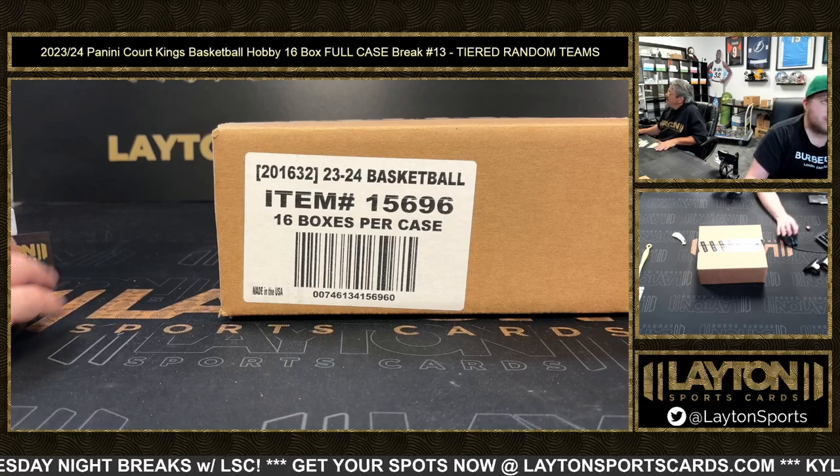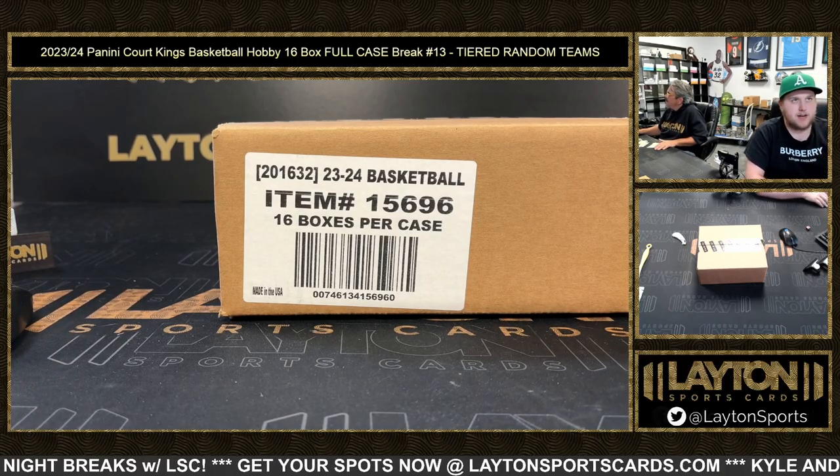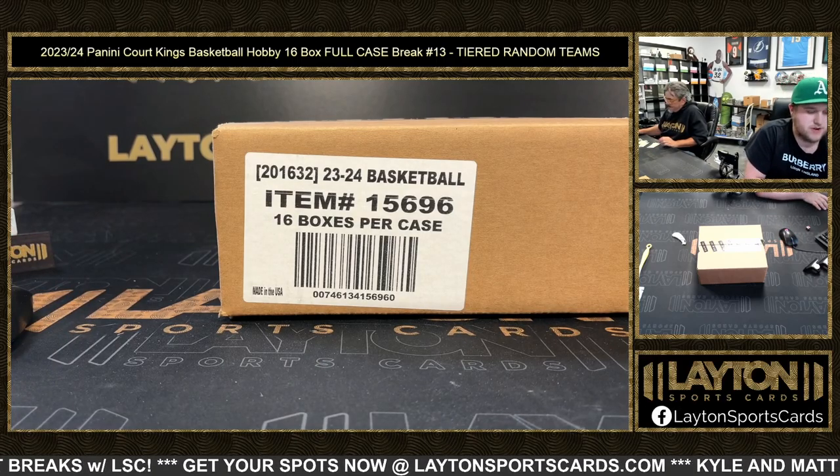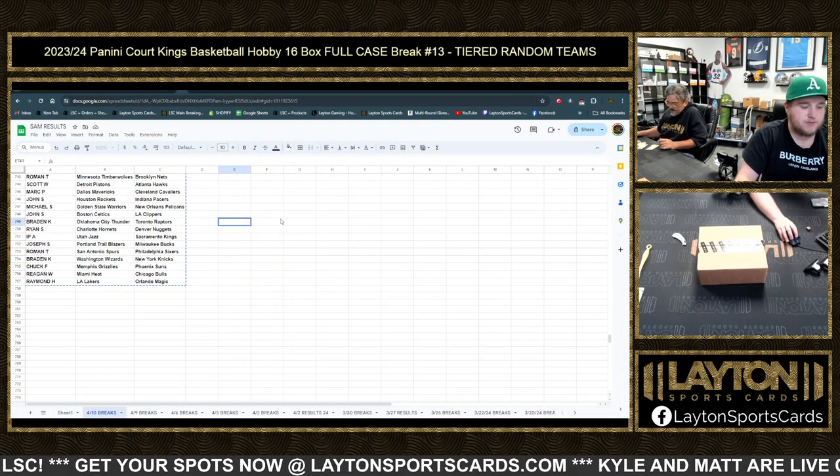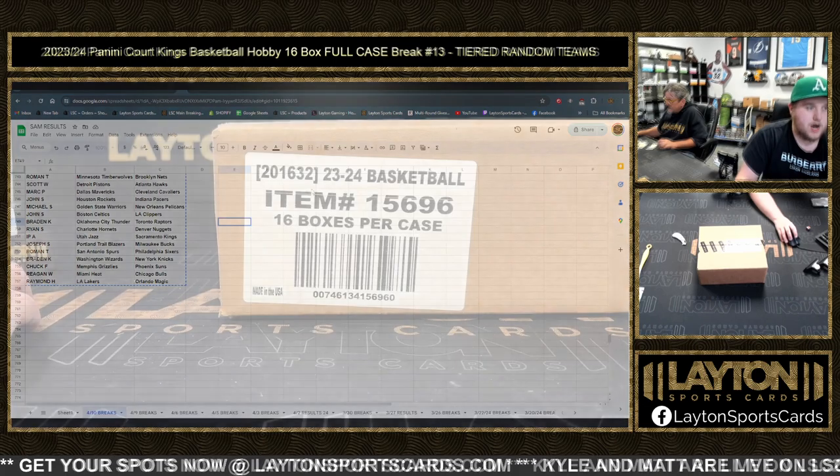What's going on everyone, Sam here with Latent Sports Cards. We've got the 2023-24 Panini Court Kings basketball hobby 16-box full case break number 13, tiered random team style. Look again at your random results — as always you can find them all on the website under the results tab, as well as the link in chat.